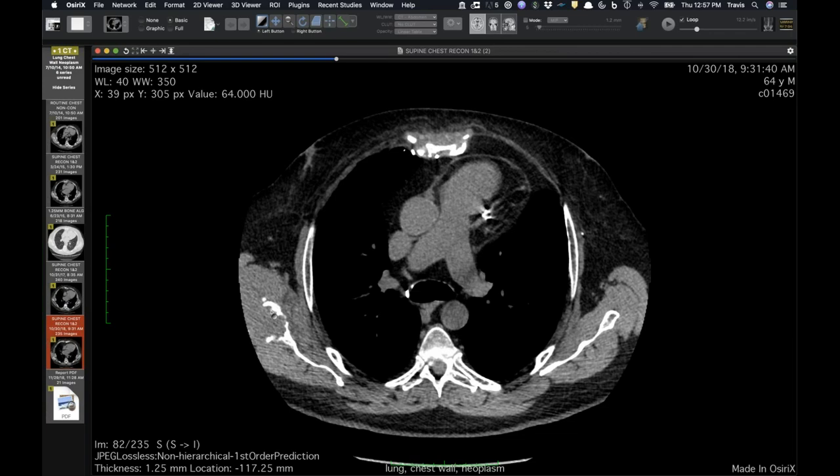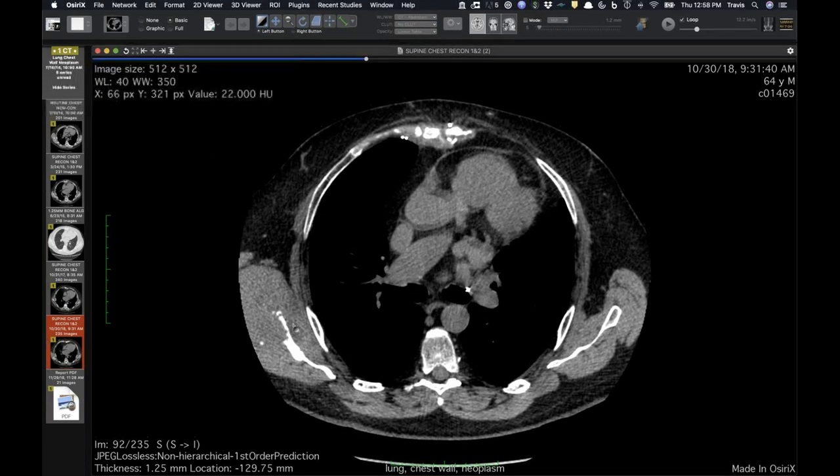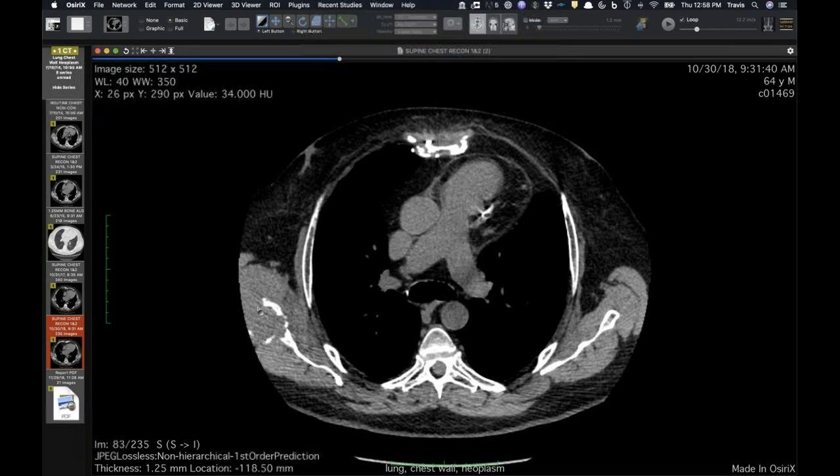Usually we think about PTLD happening in the first year after transplant, but this article talks about how you can see it really any time after transplant. While it's most often in the lung, it can happen elsewhere — bone is supposed to be the least common. Have you guys seen PTLD in bone before? No, that was my first. I have seen lymphoma affect bone, though. It was recurrent PTLD, EBV positive.